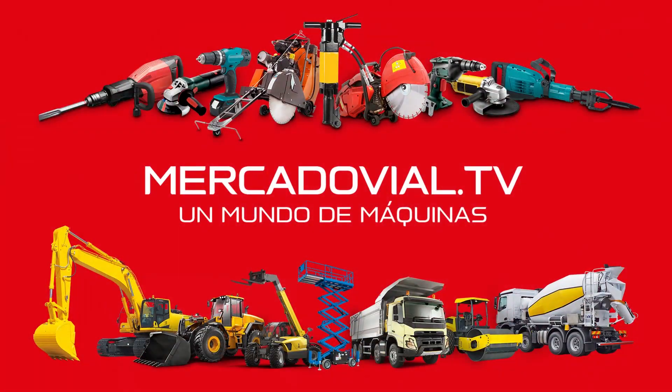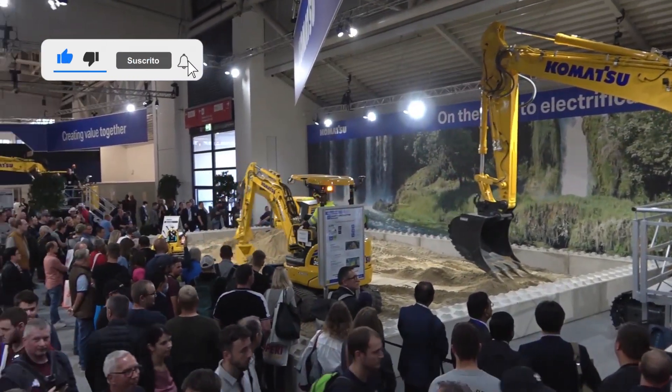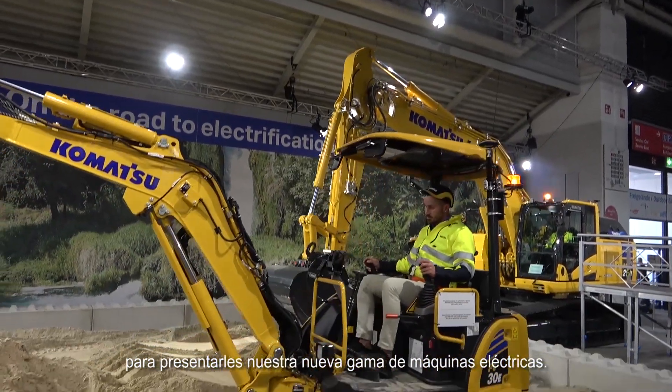Mercado Vial TV — Un Mundo de Máquinas. Hello everyone, my name is Emanuele Vial. I'm part of the electrification team for Europe and we are today at Bauma in the Komatsu booth to introduce our new range of electric machines.